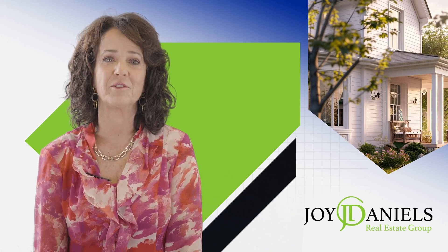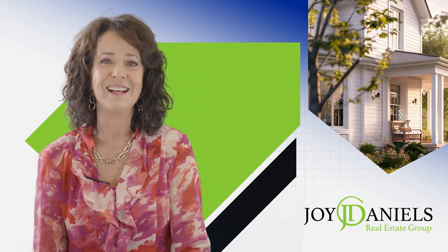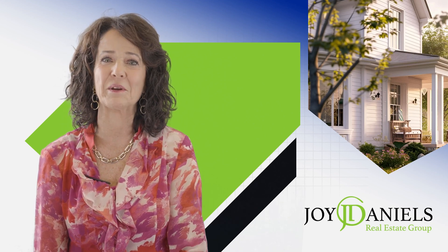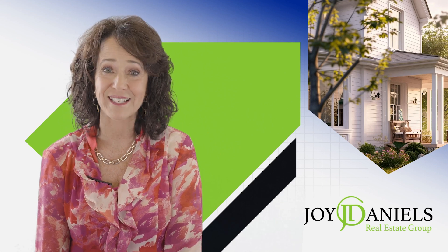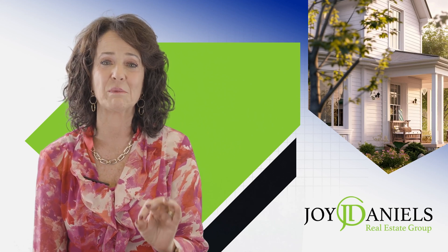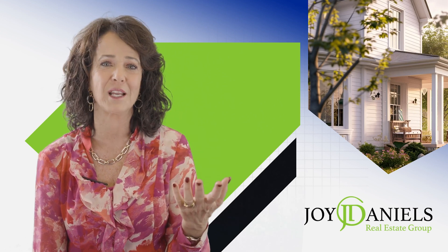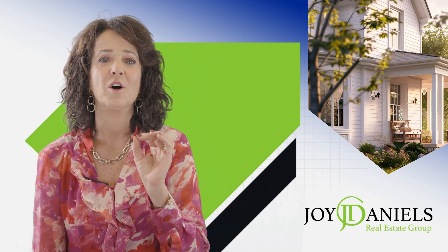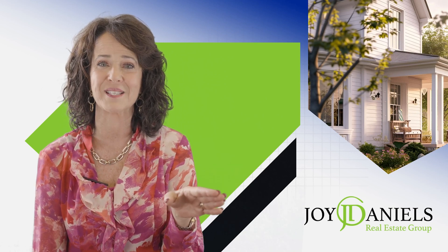Not properly preparing and pricing your home for sale is a surefire way to make the home selling experience an uphill climb. Today's home buyers are well-educated, and since they're able to shop online for homes, they're savvy and often have a strong understanding of whether a home is competitively priced compared to other similar homes.